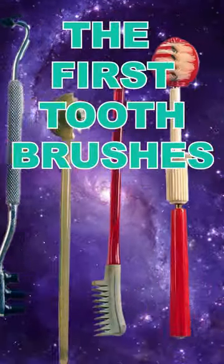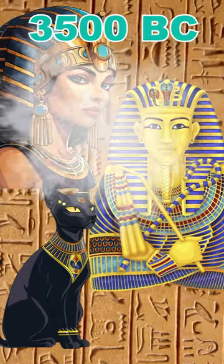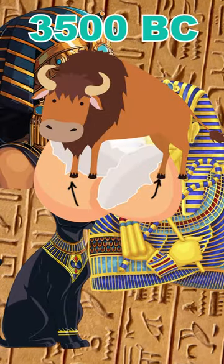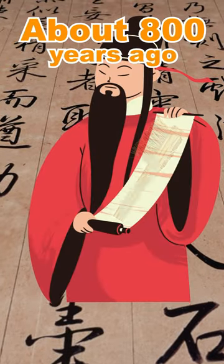No, these are not torture devices, but the first toothbrushes. In 3500 BC, ancient Egyptians used powder made from ox hooves and eggshells to clean their teeth. Romans used sticks with frayed ends, and Greeks used rough cloths.